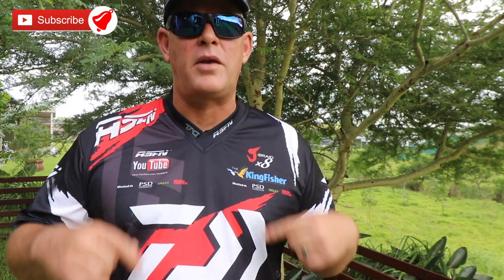Thank you for watching ASFN. Please remember to subscribe, and remember to like the video — those two actions really help us to grow and create more content for you guys. And push the little bell notification button if you want to be notified every time we upload a video.